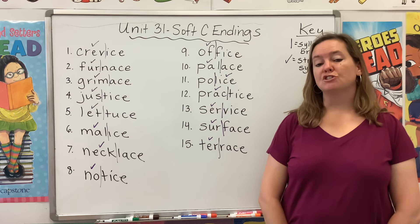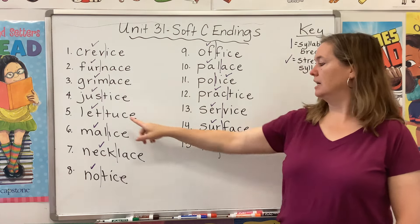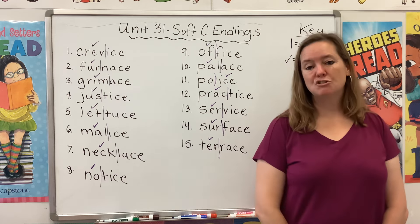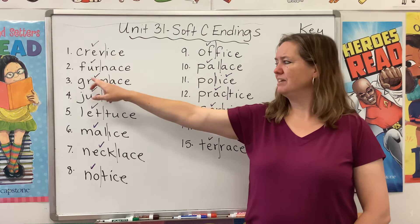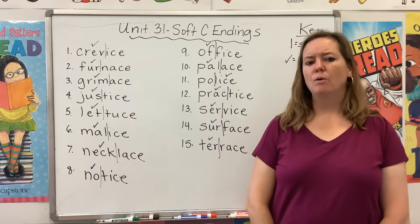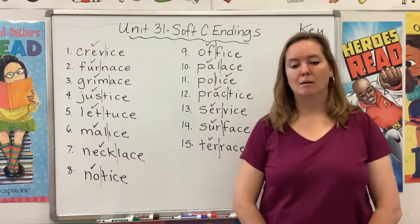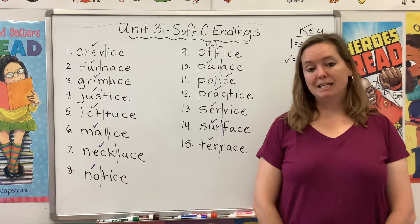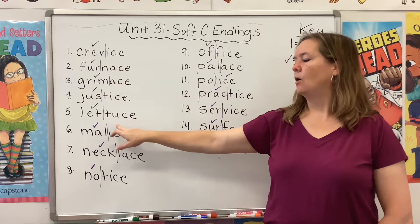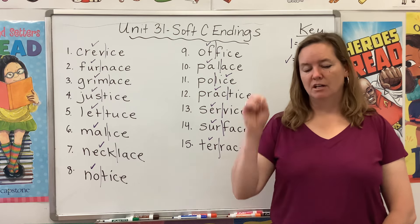You already know that the schwa sound is very tricky. It can be represented by an I, an A, or a U — there are lots of different ways to make that schwa sound. So that's what's going to be tricky this week. That first syllable of each word — crev, fur, grim, just, let — that's going to be easy. Those are just going to be closed syllables, R-controlled syllables, or open syllables. You guys are experts on that. The tricky part is going to be knowing whether to use ICE, ACE, or UCE at the end of the word.